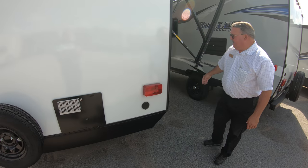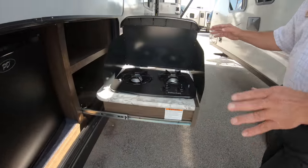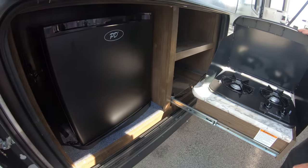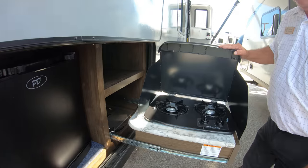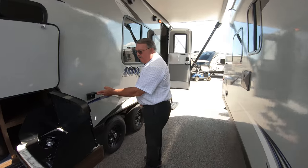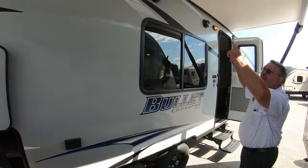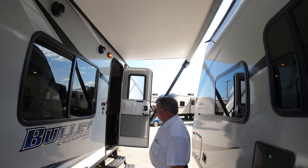Conveniently located next to the outside kitchen — a small refrigerator that's electric and a two-burner gas stove. Convenient power source next to the kitchen. Outside speakers. And a nice size awning.